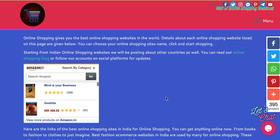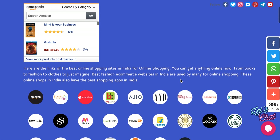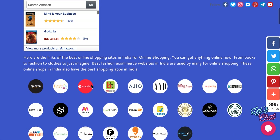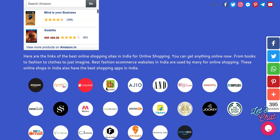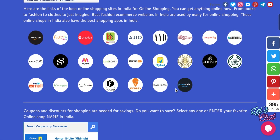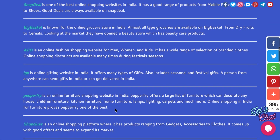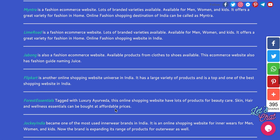I would like to introduce my website on online shopping. What I have done is collected very good online shopping websites in India. Here are different websites — this is Amazon, then FirstCry, Snapdeal, BigBasket, and Ajio. The details of each website are given here, so you can read about the website as well and then shop.